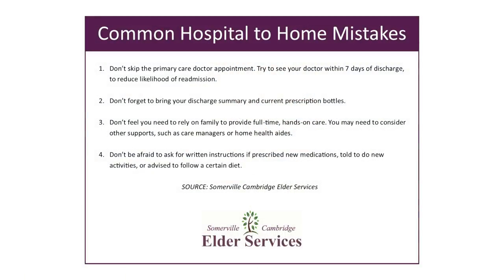Welcome back. I'm Nathan Lamb, Director of Outreach and Community Relations for Somerville Cambridge Elder Services. This is Aging Well, our monthly program on issues and concerns that matter to older adults and people living with disabilities. We are still here with Dana Bagary, one of our transition facilitators. We've made a checklist of common hospital to home mistakes, and we're going to go over some of the most common ones to help our viewers avoid these common pitfalls.